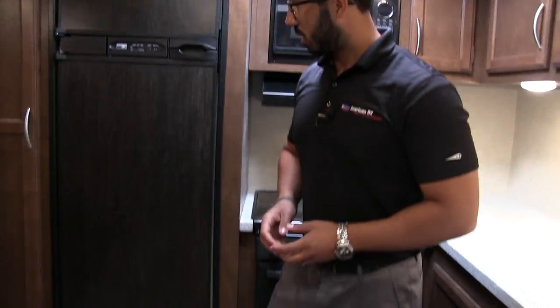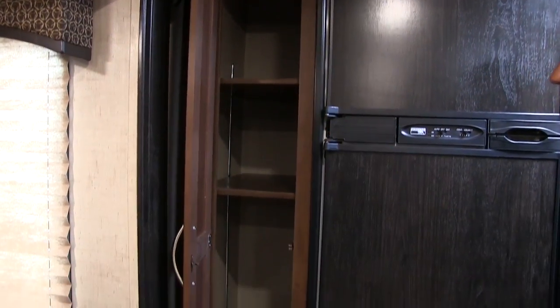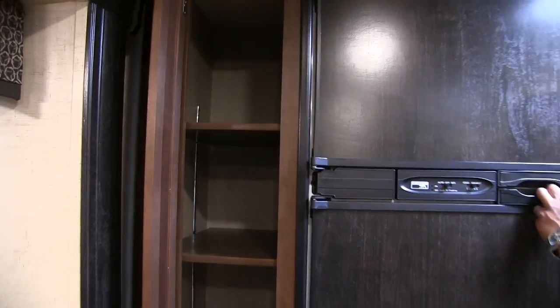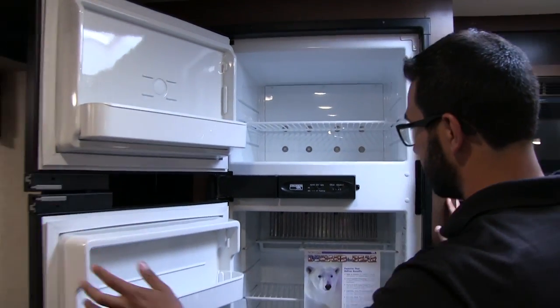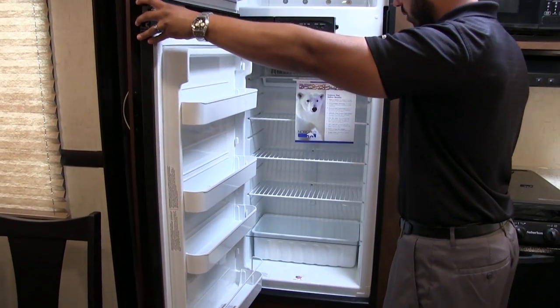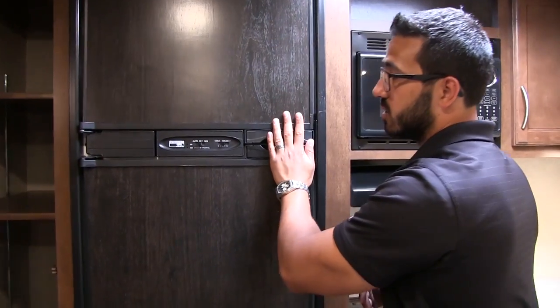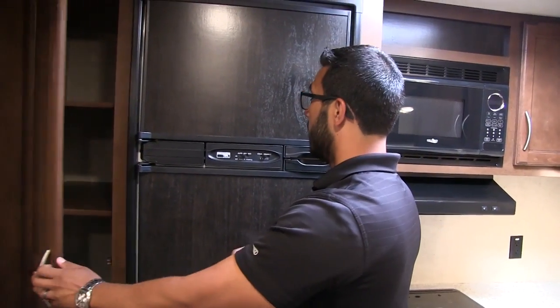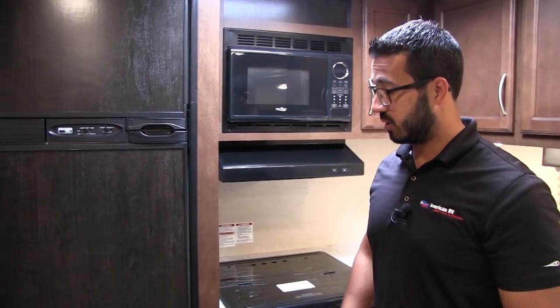Taking a look at this back wall — when I open this up, you see a nice pantry with adjustable shelves, so you can customize them however you want. Right next to that is your Norcold fridge-freezer combo, eight cubic feet — nice and big with plenty of space. You have a drawer across the bottom and a good-sized freezer up top. This unit runs off both propane and electric and has automatic switchover. The thermostat is right here on the outside, so it's super easy to find and adjust.